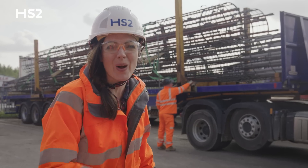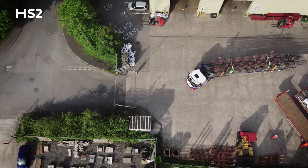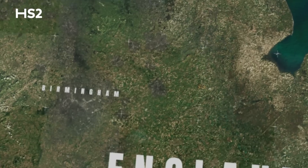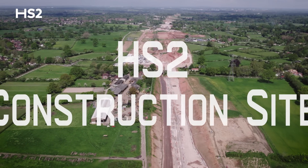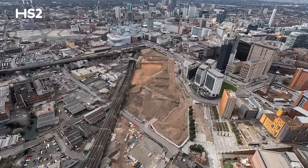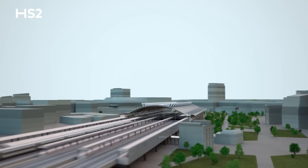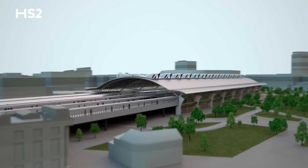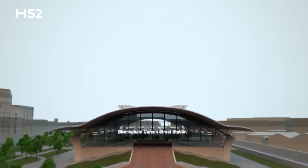The Midlands will be home to HS2's first terminus station. Birmingham Curzon Street will be one of the most environmentally friendly stations in the world, transforming the way people work, live and travel. The Midlands is also home to Burton Green, just outside Kenilworth.